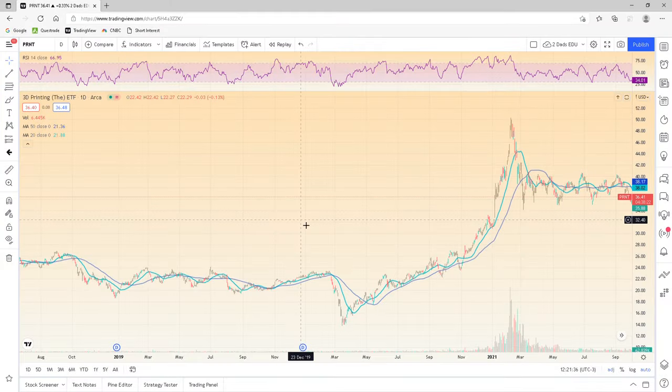Hey everyone, welcome back. This is the short and sweet version — I'm not going to get into details on how to set up the patterns. We're just going to go through the charts and talk about entries and exits. If you want more specific details, check out the full one-hour session I did. Let's dive right into it. I've got a bunch of stocks and we'll just go through them and see if the patterns work.